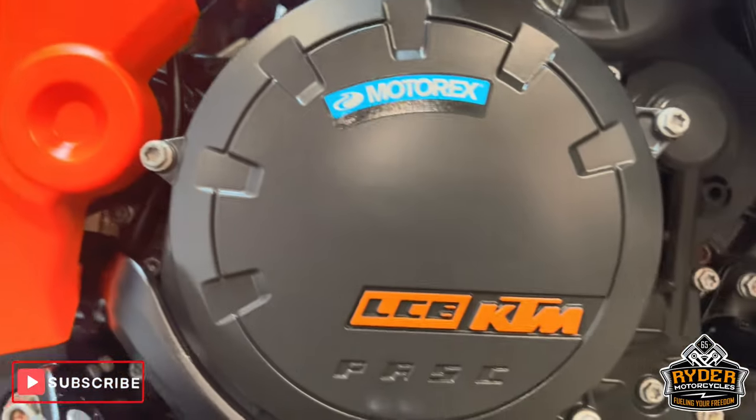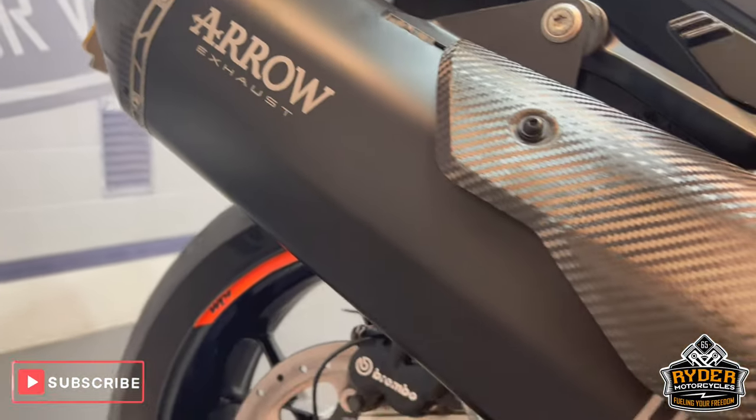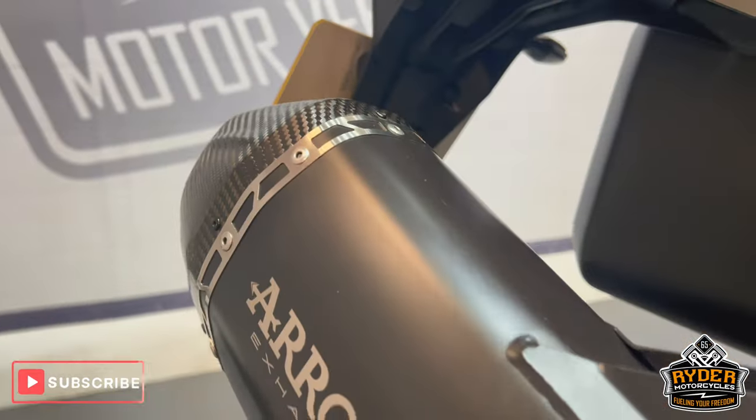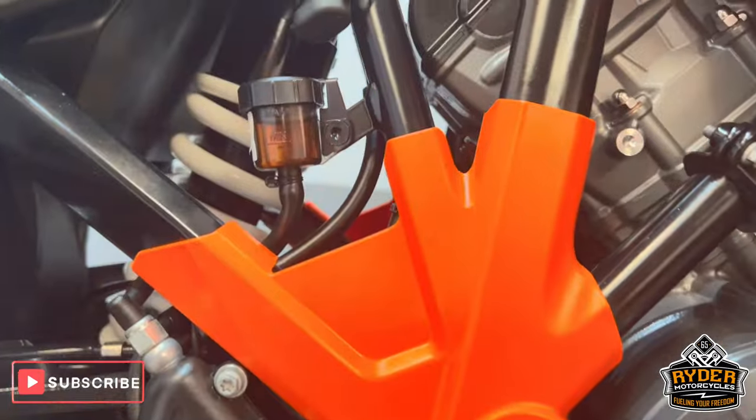The right-hand panel's nice, as is all the engine bay. The exhaust is nice — really nice Arrow end can on there. Not too loud, just enough to give it a little bit of a bark.